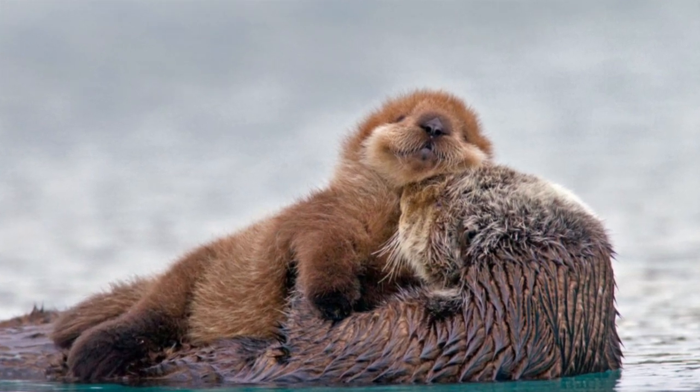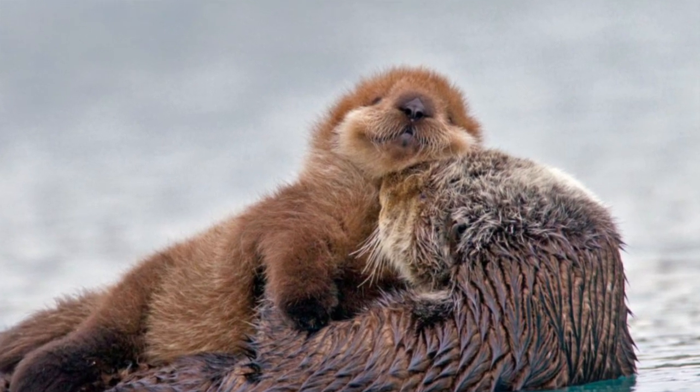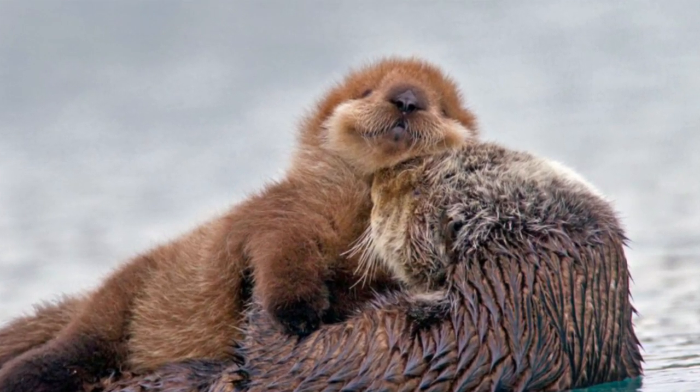Sea otter pups are born with a coat that acts like a life jacket, so they are very buoyant indeed and unable to dive, until at two months of age when they shed this coat.